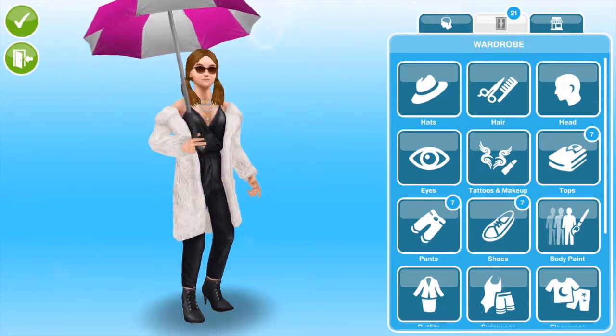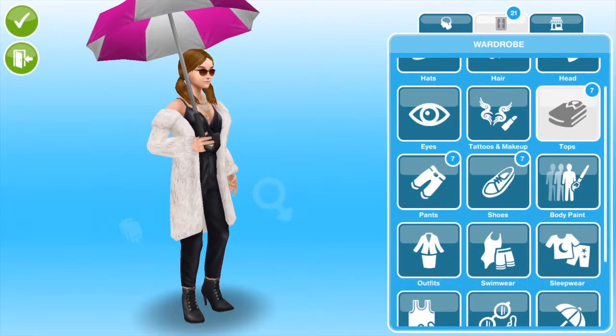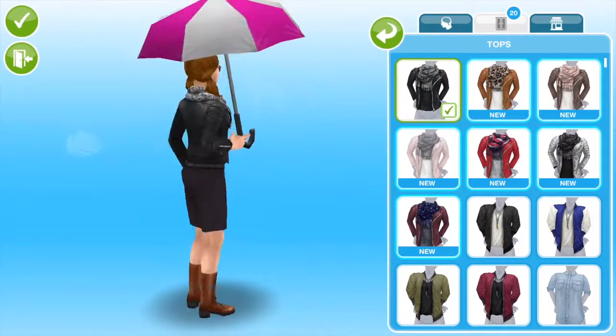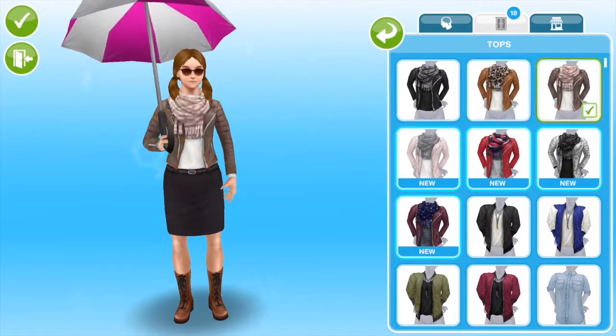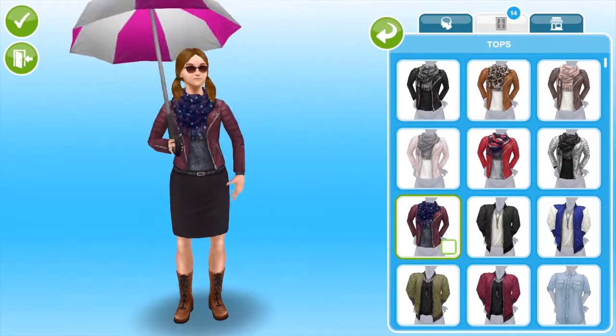Here we are in the Create-a-Sim menu. We do have some new items for the female sim. Let's look at the tops first — this is what the style looks like, and they come in all different colors.